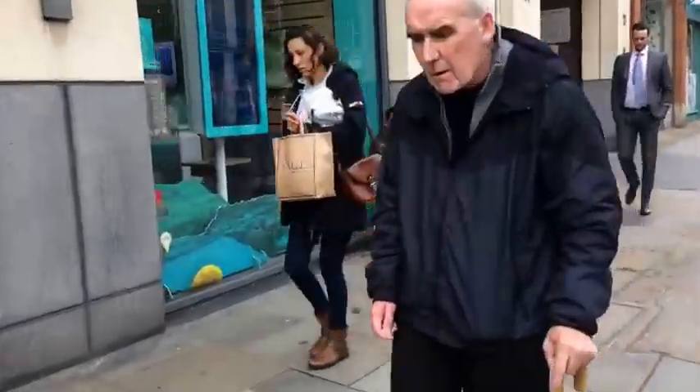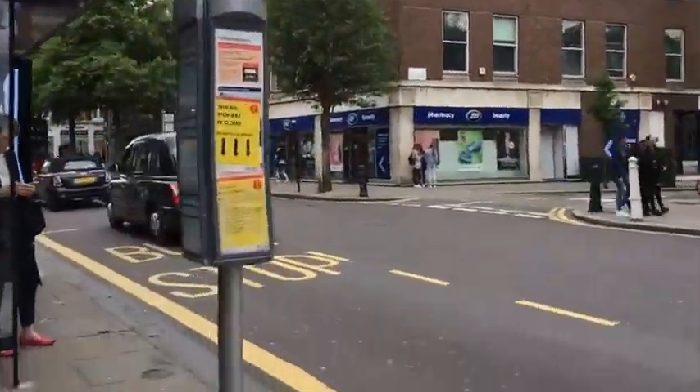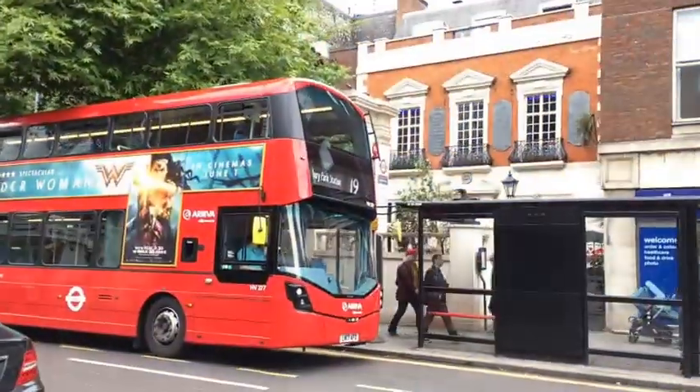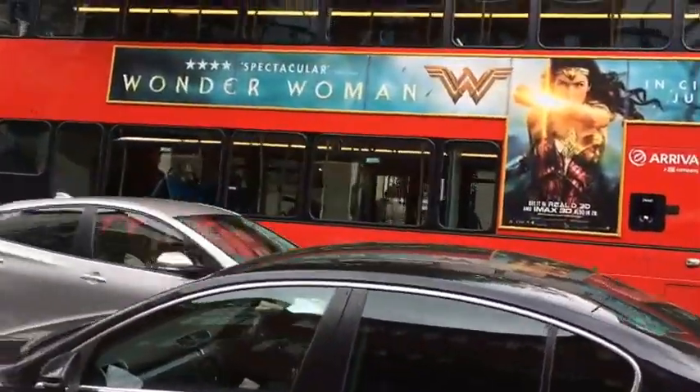It's a pretty busy day today — busy with shoppers; the rain didn't put them off earlier. A bit of live music for us as well. There's a pretty cool looking pizza restaurant here — Pizza Express. Turn the camera around behind that bus — behind Wonder Woman.